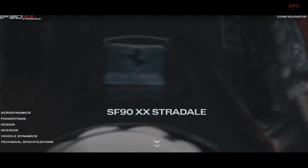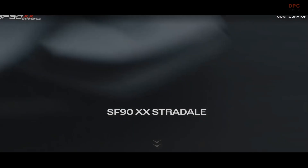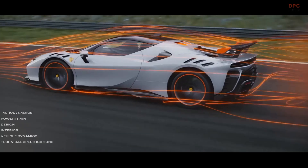The Ferrari SF90XX Stradale delivers the most efficient aerodynamic performance of any Ferrari road car, making it comparable only to that of the LaFerrari supercar.